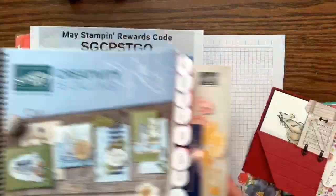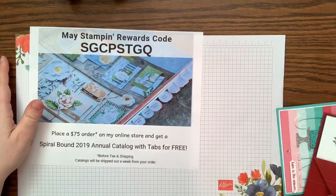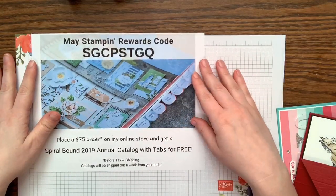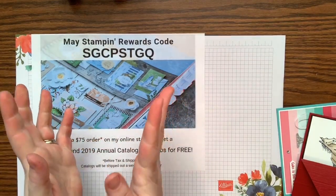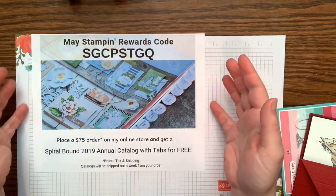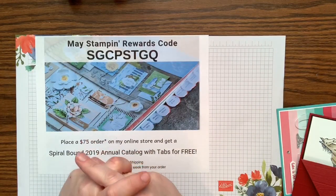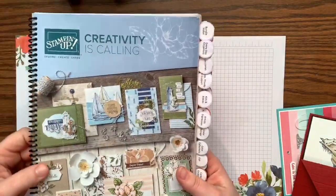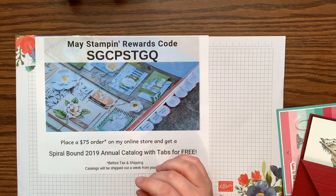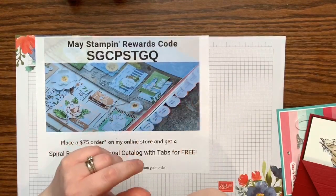If $75 is too much, there is a better way. One of the perks of being on my team — buying the starter kit and becoming a Pretty Little Stamper — is a free spiral-bound catalog every year. At my card club in May we always put the tabs on together. So if you're interested, buy the starter kit, get that discount, and get a free spiral-bound catalog. I'd love to have you on my team.